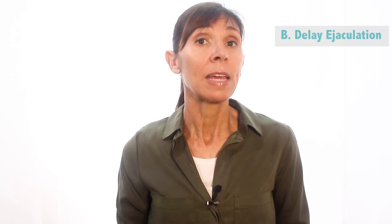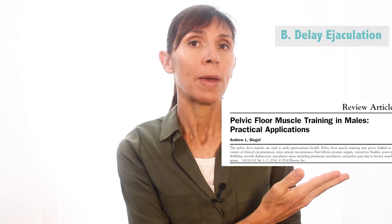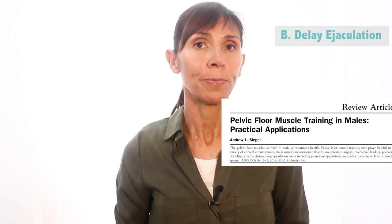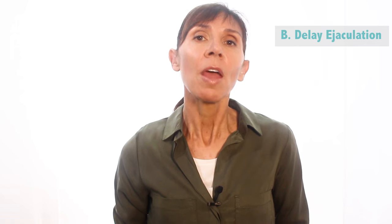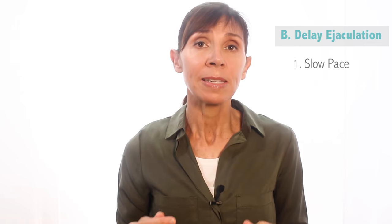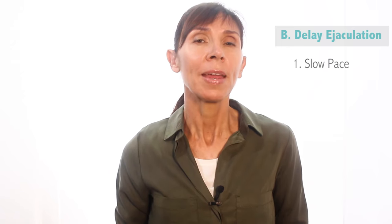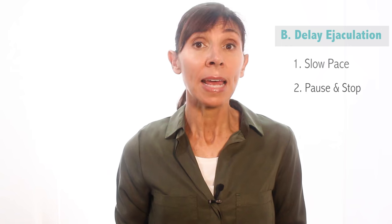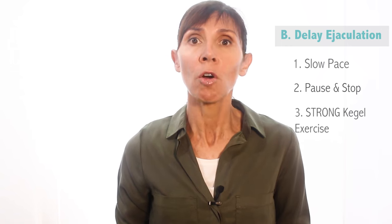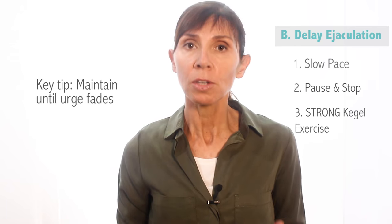Now we're going to discuss how to use Kegels to delay ejaculation, and this is slightly different to what we've just discussed. You can refer to the scientific reference linked in the description below for more information. There are three things you need to do to delay ejaculation. First, pace your movements so that they're slow — slow-paced movements during intimacy will help you manage stimulation. Then, as soon as you feel the urge, pause and stop stimulation. At the same time, contract using a strong Kegel exercise, and try to maintain this strong Kegel until the urge fades.